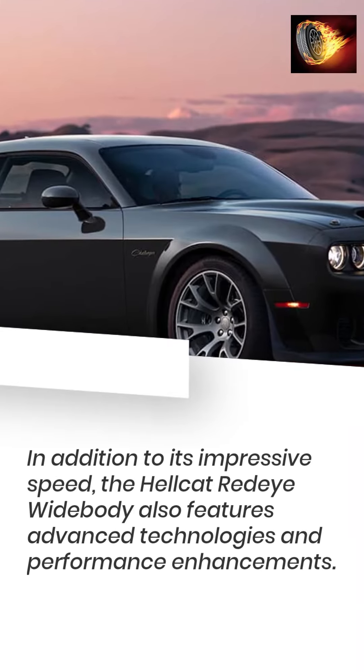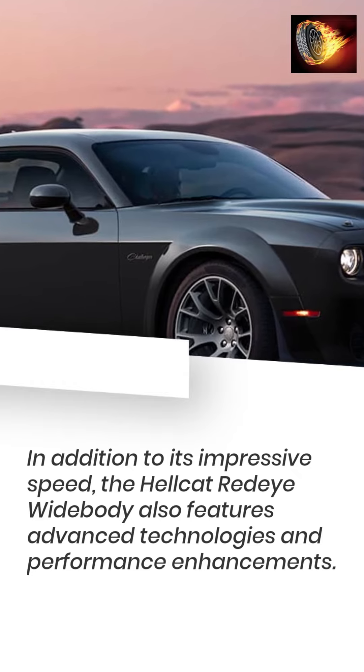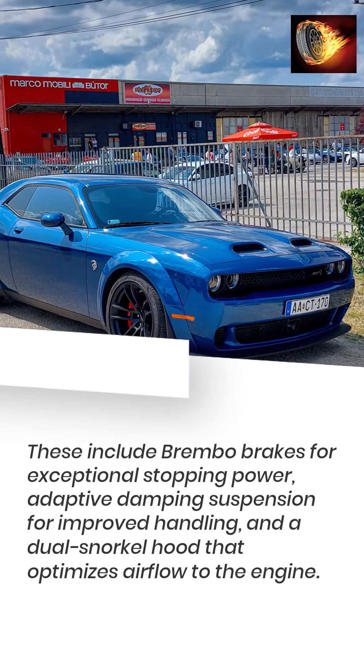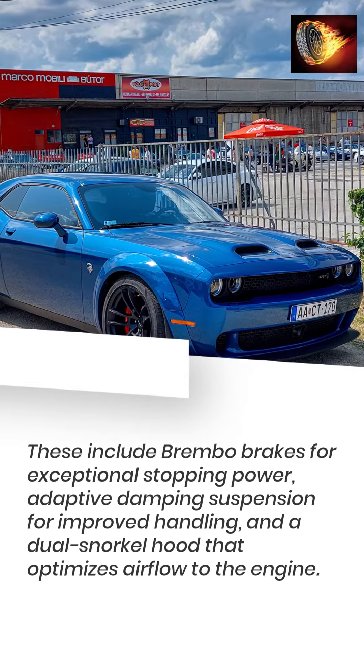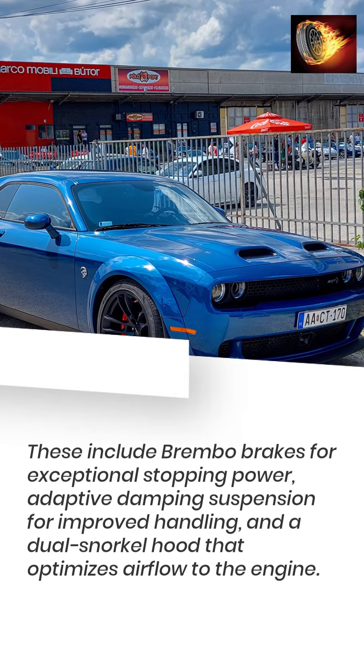In addition to its impressive speed, the Hellcat Redeye Widebody also features advanced technologies and performance enhancements. These include Brembo brakes for exceptional stopping power, adaptive damping suspension for improved handling, and a dual snorkel hood that optimizes airflow to the engine.